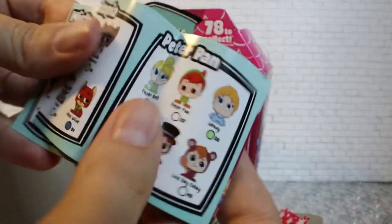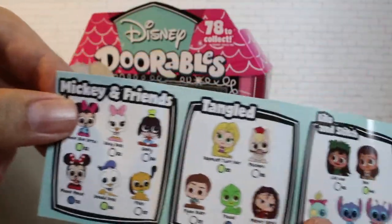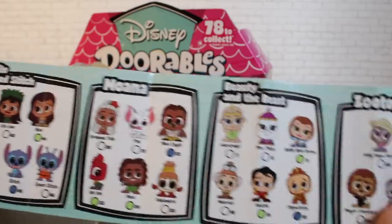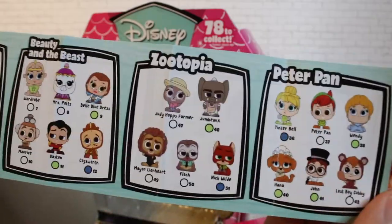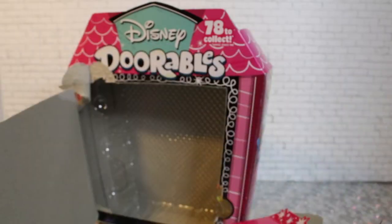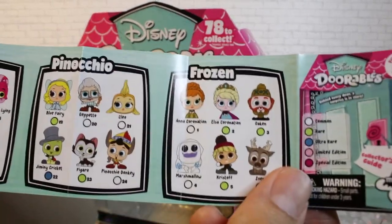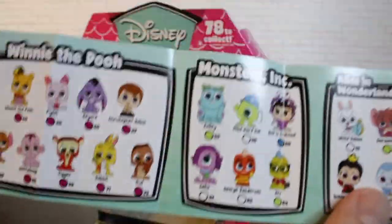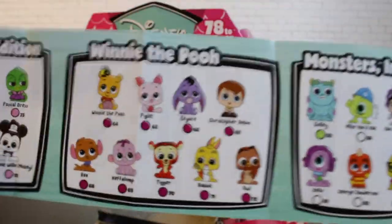It comes with a collector's guide. There's so many — Mickey, Tangled, Moana, Lilo and Stitch, Beauty and the Beast, Zootopia, Peter Pan, Frozen, Pinocchio, Alice in Wonderland, Monsters Inc. and Pixar, and the Winnie the Pooh.